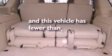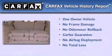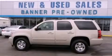This vehicle has fewer than 62,000 miles on the odometer. This Chevrolet has had only one owner and it qualifies for the Carfax buyback guarantee. Stop by today and test drive this vehicle for yourself.